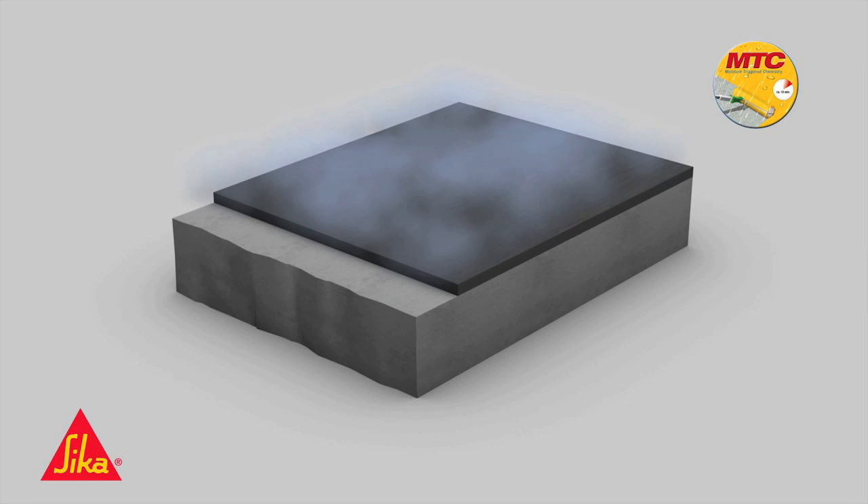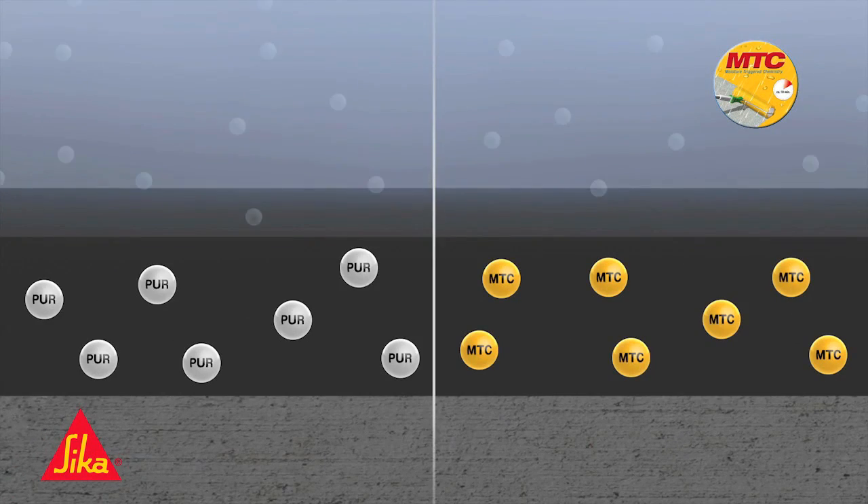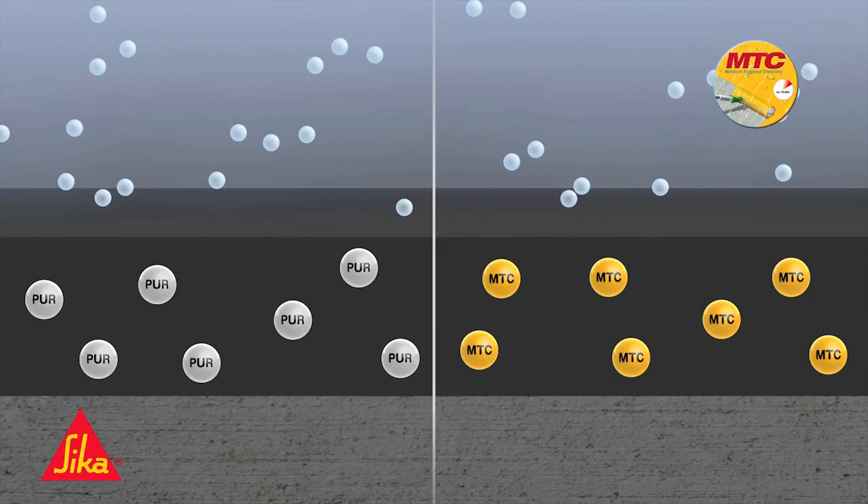Both systems make use of the environmental humidity, here implied by the grey cloud symbol. On the right, the innovative MTC coating. On the left, a conventional liquid membrane.